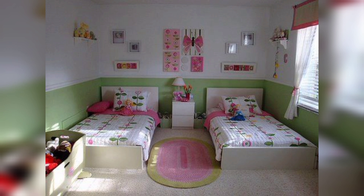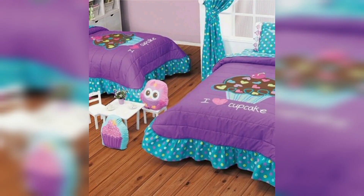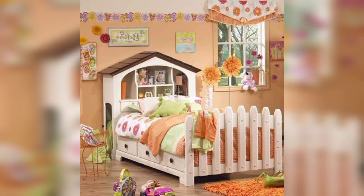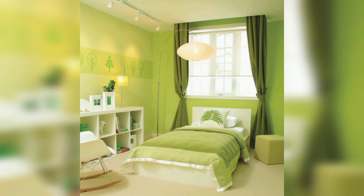The first step in creating a summer bedroom is choosing the right colors. Light, bright, and airy colors are perfect for summer season. Think pastels, whites, and blues. Pastel pink, lavender, and peach are great options for a soft and soothing summer look. Once you have decided on your color scheme, it's time to think about your walls. Light colored walls will make your room feel brighter and more spacious.